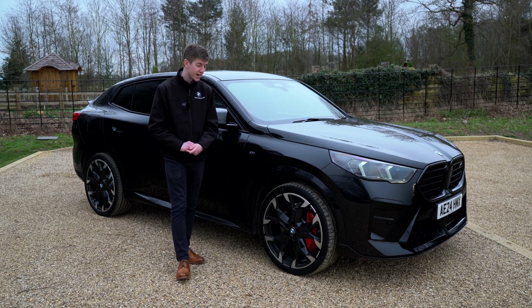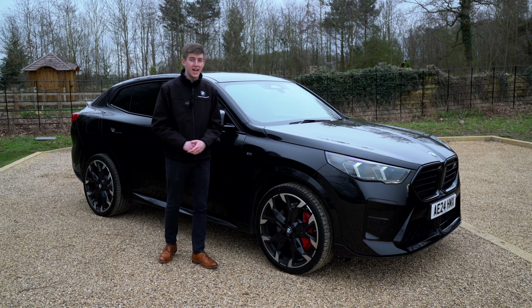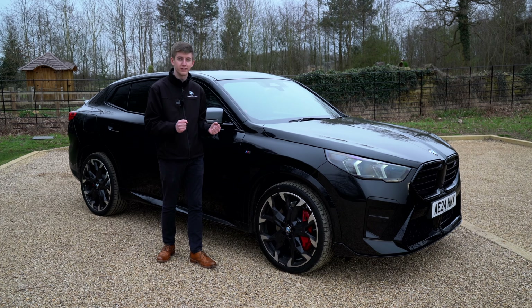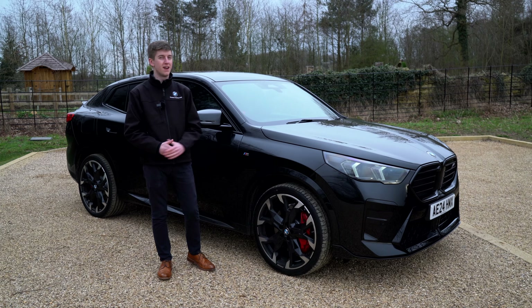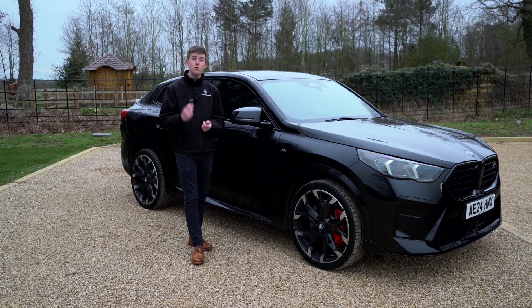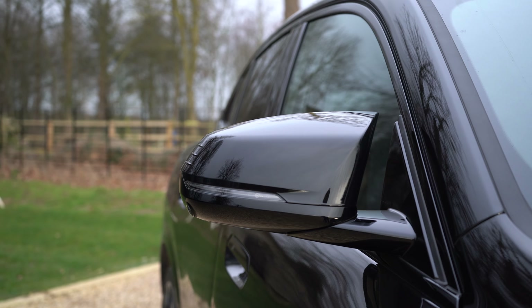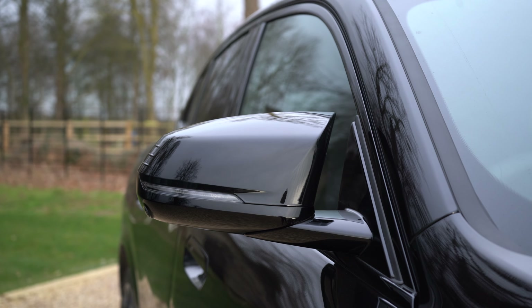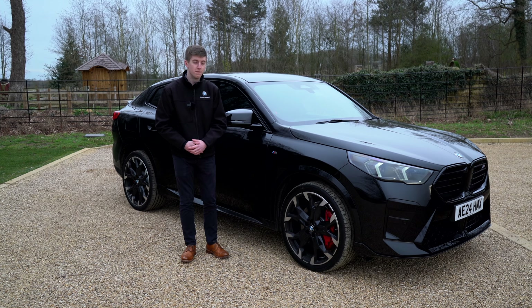I drove this car for the first time earlier today and was amazed at how comfortable and composed it is, even in its sportiest settings. In sport mode everything stiffens up, the steering gets heavier and feels very direct — it really comes to life as an M35i. Moving on with that M35i theming, we've also got sporty style mirrors featuring an aerodynamic flick design on the centre, following on from M vehicles, giving it sportier styling and better aerodynamics.